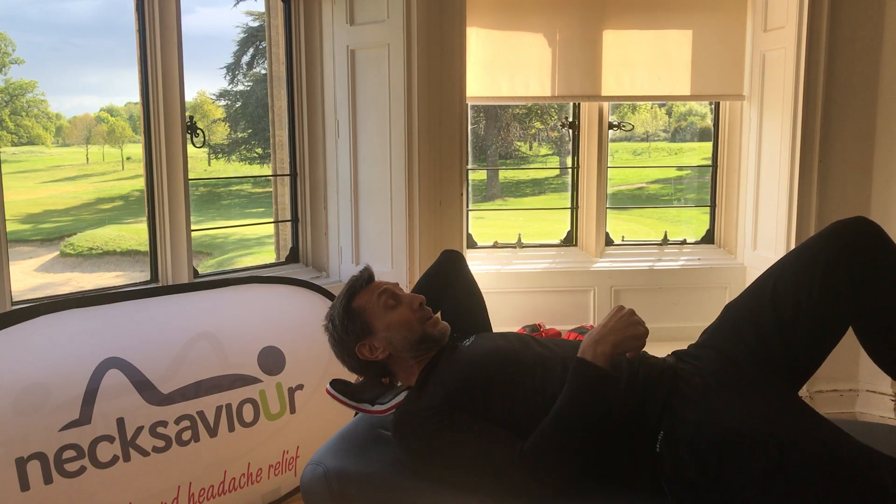Neck Saver is very good for improving tension headaches and reducing medication as a result. But posture is also enormously important, so take a look at your workstation, take a look at how long you might be spending on a laptop without a break, and how long you're spending on your phone.